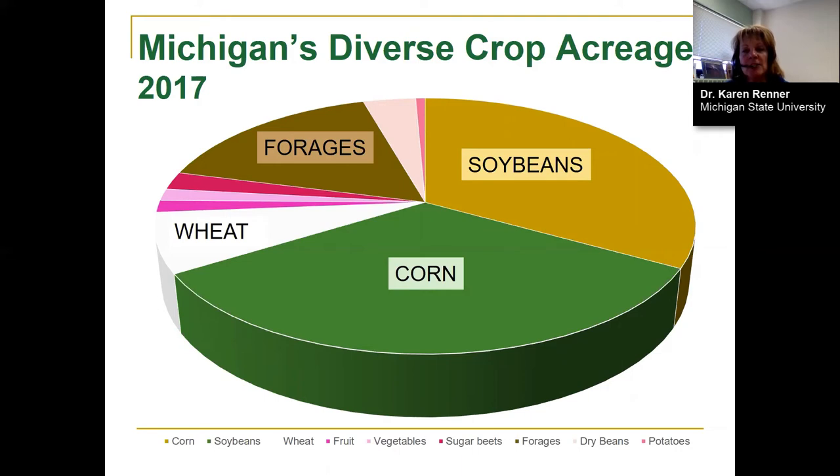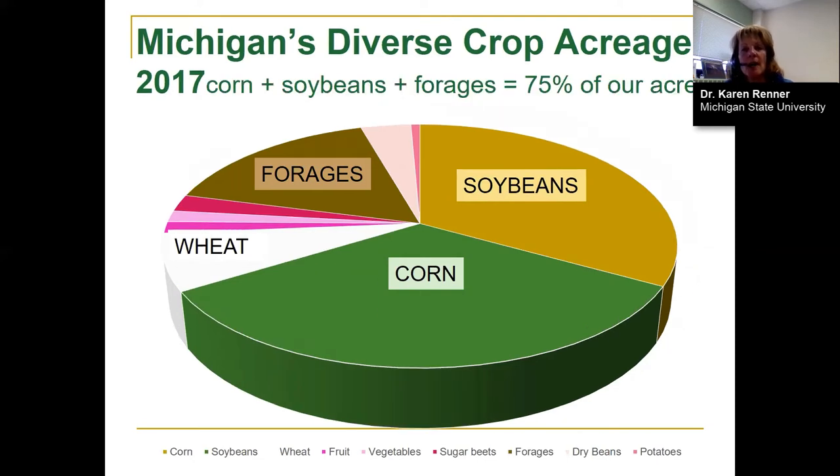The other pieces of the pie include forages, wheat, dry beans, sugar beets, potatoes, and fruit. Corn and soybeans plus forages dominate 75% of our acres. So if we want to increase cover crop use in Michigan for benefits such as managing soil erosion, scavenging nitrogen, or contributing nitrogen to the system, we're going to have to look at seeding into corn or soybean rotations.